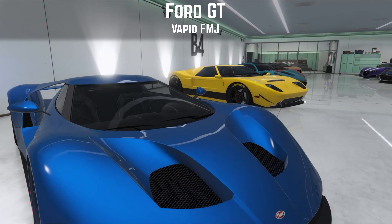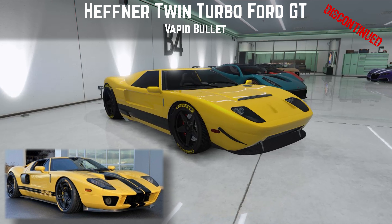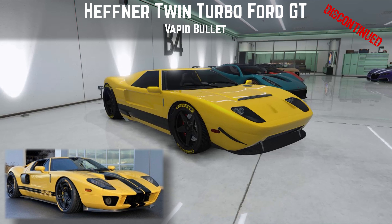Moving on to a car you can still buy — although it's discontinued, I saw it in the Simeon showroom this week, so grab it while you can. It doesn't cost much; it's the Vapid Bullet. I've made mine to be based on Hefner's twin-turbo version of the Ford GT — Hefner takes these to a thousand horsepower, and there's just enough customization in the game to replicate that car. It looks good in the garage, and it drives okay too. Yes, it's slow — pretty much the slowest in the supercar class — but the handling, sound, and overall experience are perfectly pleasant. Go grab one, pop it in your collection, and make it one of the Hefner cars.